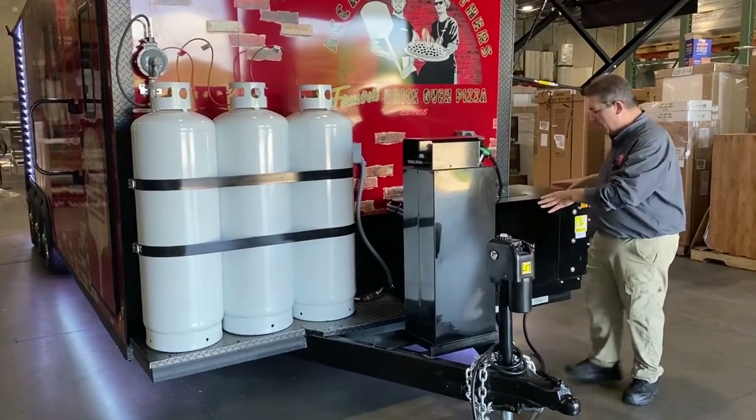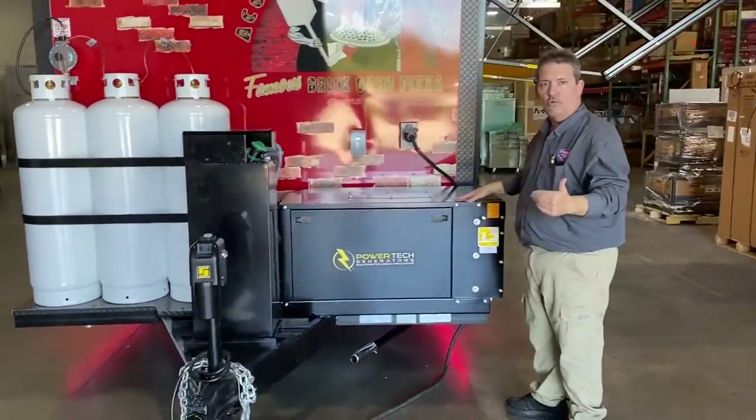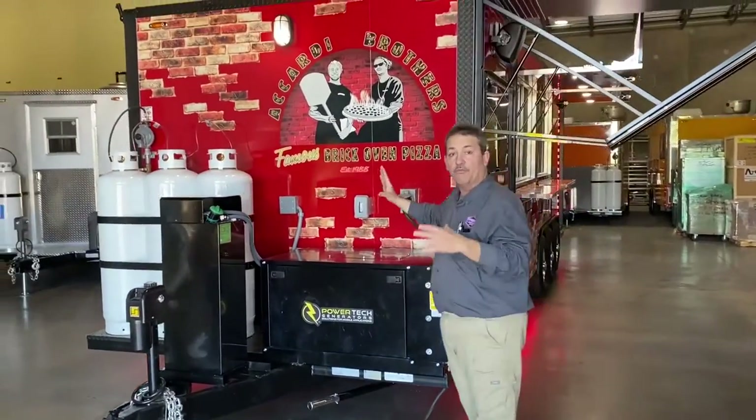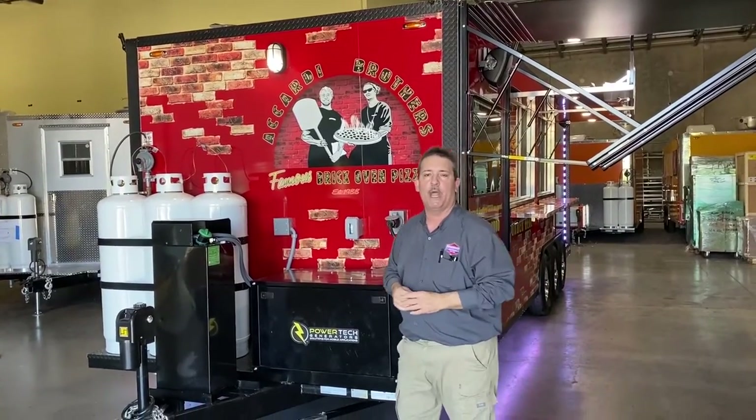There's also a diesel tank to operate your diesel generator. This generator is a long-running generator, so it'll help with running all of your equipment in a situation where you don't have shore power available.